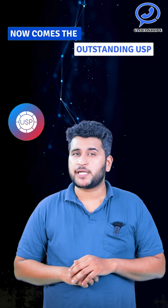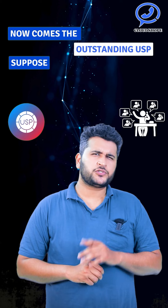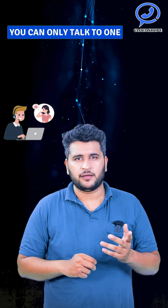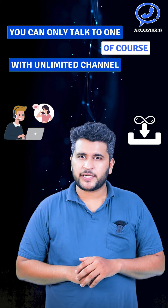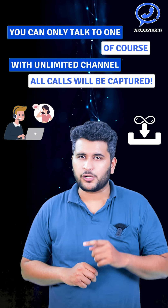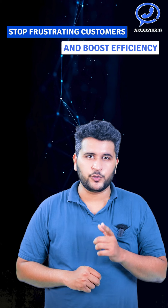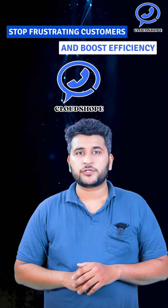Now comes the outstanding USP. Suppose you received multiple calls — you can only talk to one, of course. With unlimited channels, all calls will be captured. Stop frustrating customers and boost efficiency with Cloud Shopee IVR.